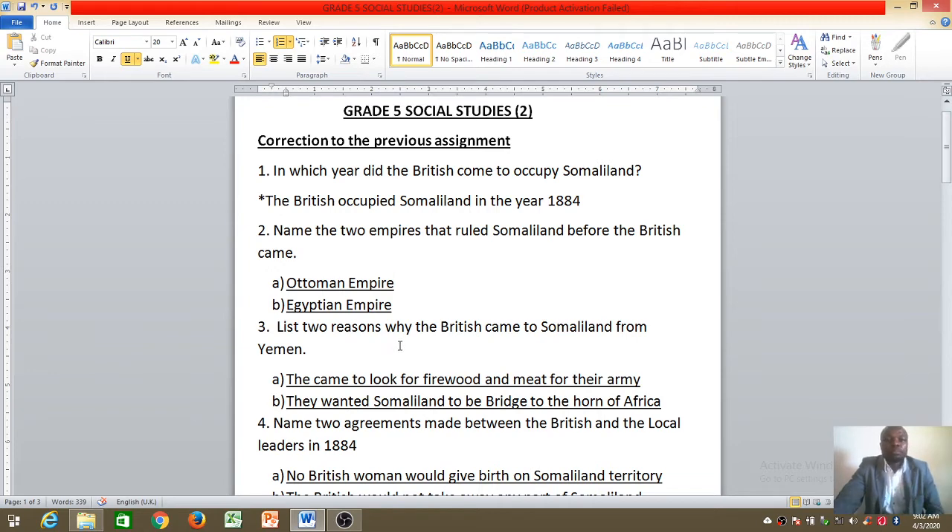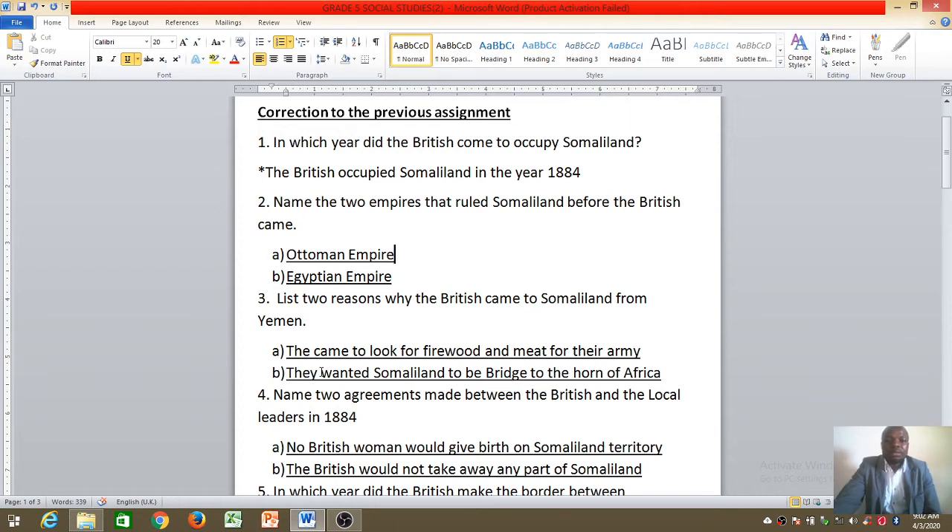At least two reasons why the British came to Somaliland: remember, the British were in Yemen and they crossed the Gulf of Aden and came to Somaliland. Reason A: they came to look for firewood and meat for the army — firewood is used in cooking or burning charcoal. They also wanted Somaliland to be a bridge to the Horn of Africa, where they could cross without any problem.